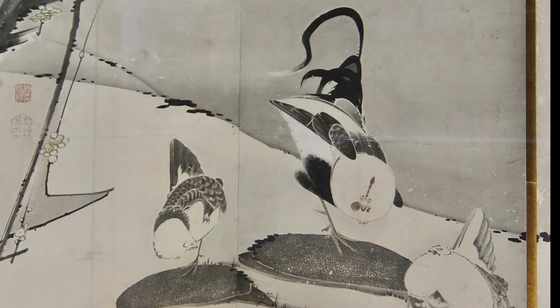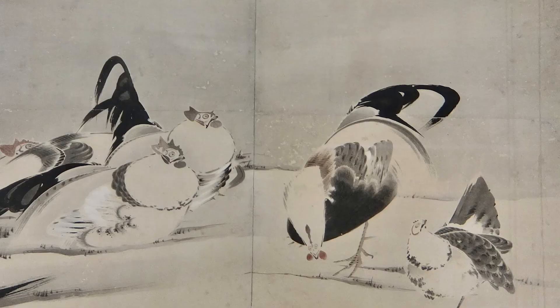Jakuchu loved animals and kept many different kinds of birds in the garden at home. He is said to have observed those birds carefully and drawn them. But for these fowl, he simplified the form and abstracted them in a humorous manner. With the touch and stroke specific to ink brush painting, the fowl are depicted vividly. It looks like these fowl are talking to each other in the backyard garden — Jakuchu may have been listening to the fowl's chat.